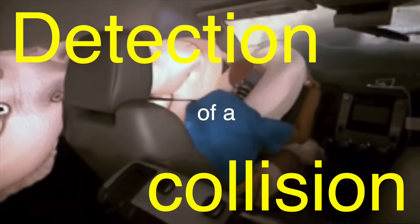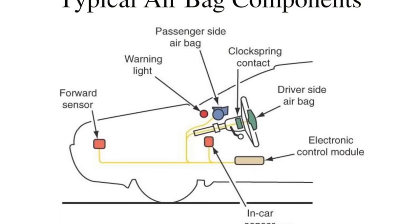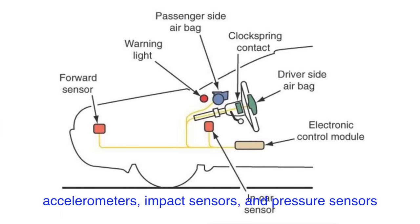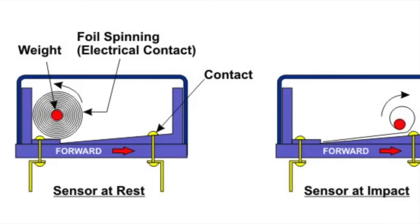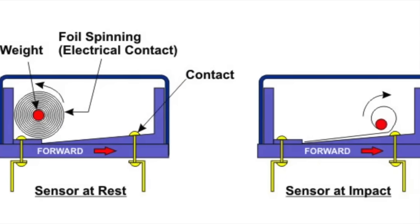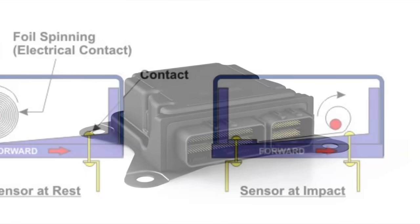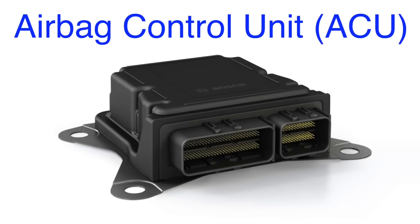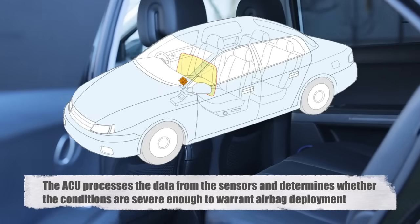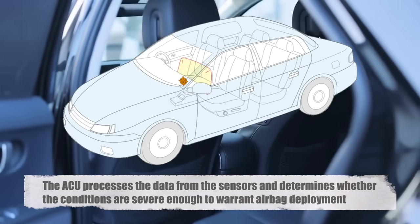The operation of an airbag system begins with the detection of a collision. Modern vehicles are equipped with an array of sensors strategically placed throughout the car, including accelerometers, impact sensors, and pressure sensors. These sensors constantly monitor the vehicle's movement and the forces acting upon it. When the sensors detect a sudden deceleration or an impact that exceeds a certain threshold, they send a signal to the airbag control unit (ACU), which is the brain of the airbag system. The ACU processes the data from the sensors and determines whether the conditions are severe enough to warrant airbag deployment.